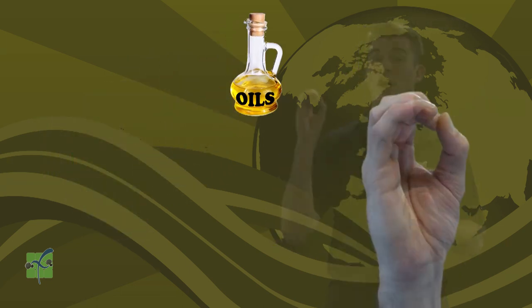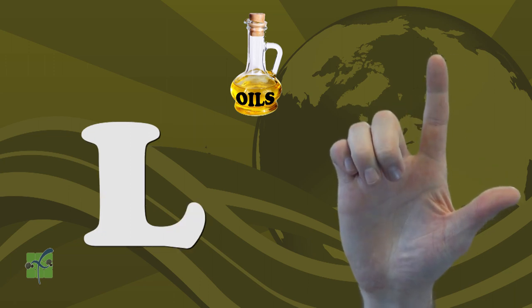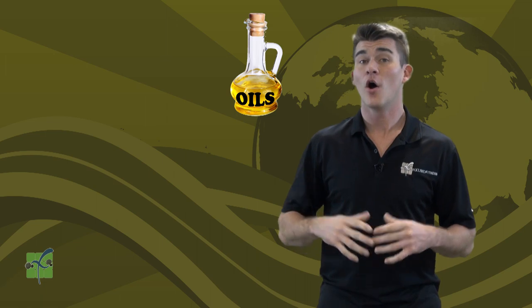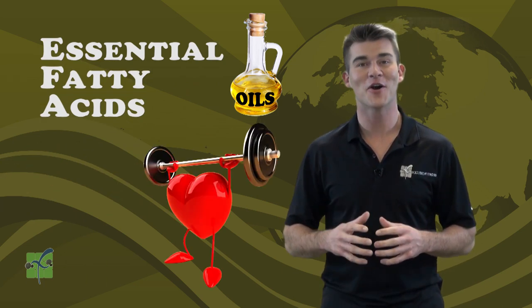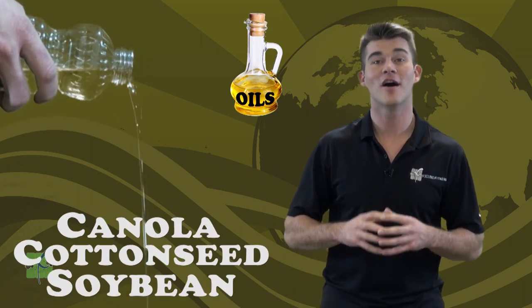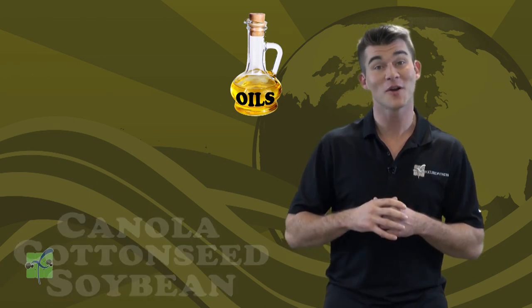Oils are represented by the color yellow. Let's spell oils together using sign language — copy and repeat after me: O, I, L, S. Oils contain essential fatty acids needed for health. Essential fatty acids are necessary for heart and brain function. Soybean, cottonseed, and canola are all examples of oils. Can you think of one more example of oils?